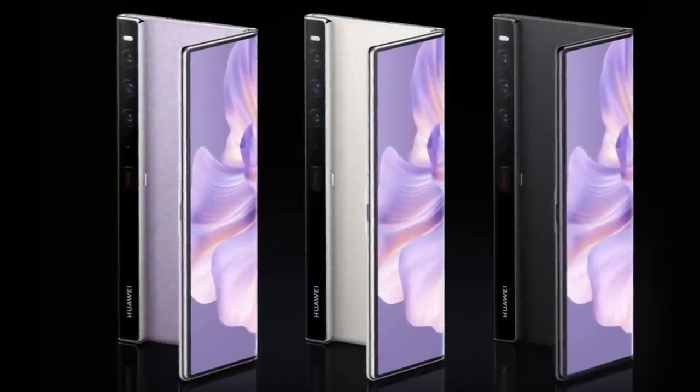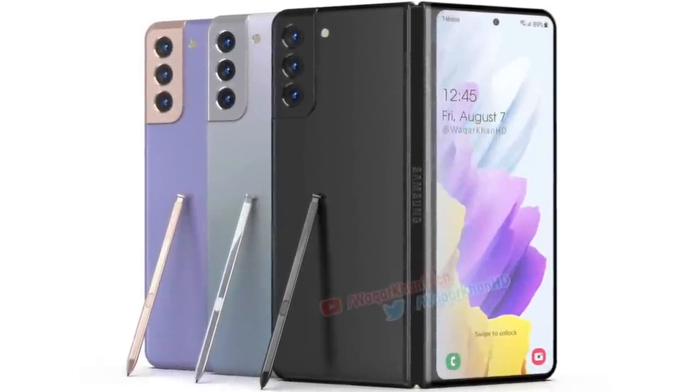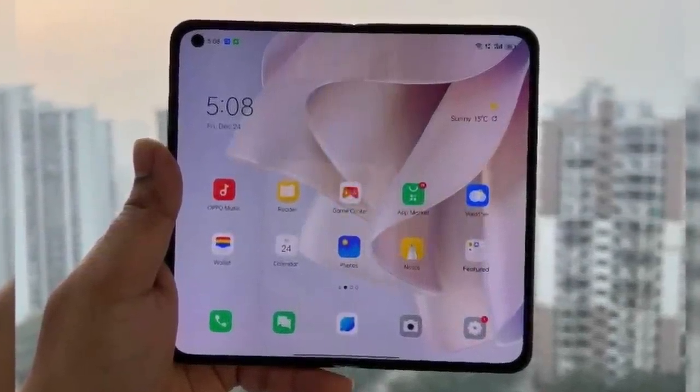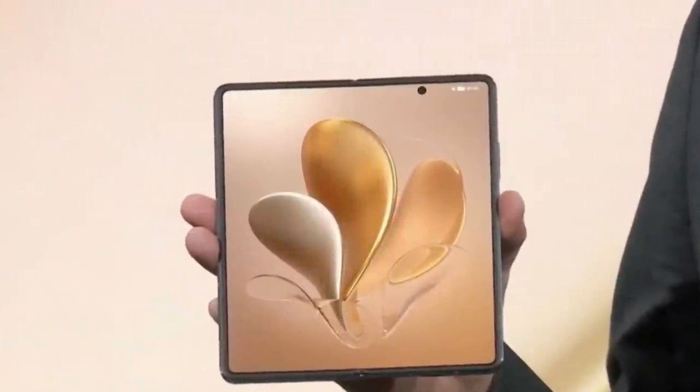Best foldable phones of 2022. Foldable smartphones are gaining more ground and becoming more popular in the phone industry. More companies are making foldable phones and Samsung is no longer the only major player. This means there are lots of options to choose from should you decide to buy a foldable smartphone. I'll be sharing with you eight of the best foldable phones of 2022.